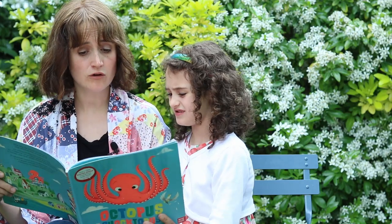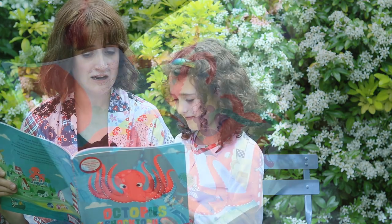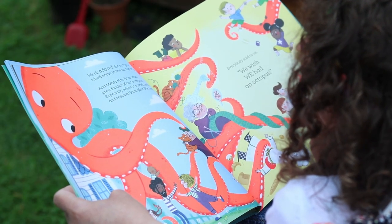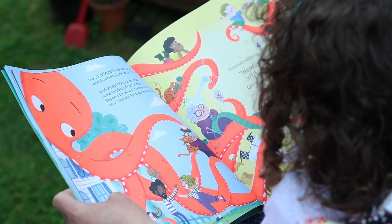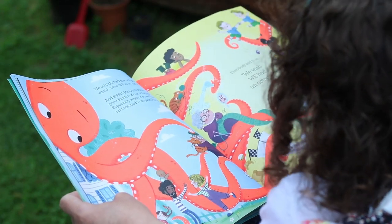We all adored the octopus who'd come to live on top of us. And even Mrs Antrobus grew fonder of our octopus, especially when it saved her hat and rescued Pumpkin Pie, her cat. Good name — it is a good name. Everybody said to us, we wish we had an octopus.